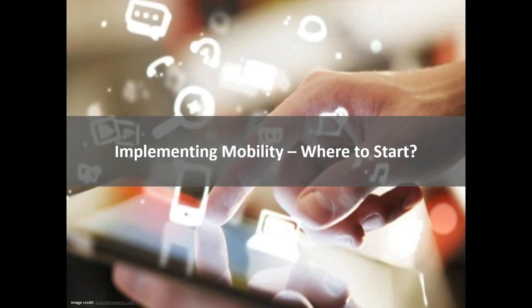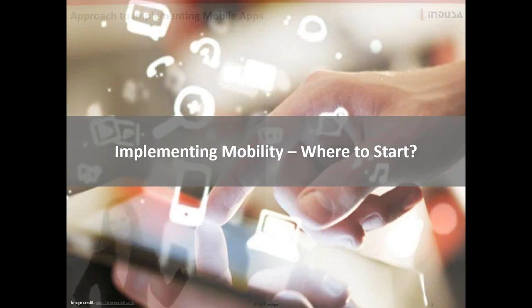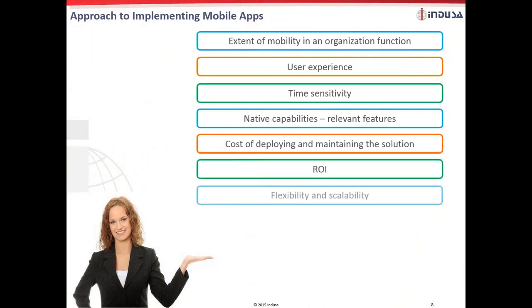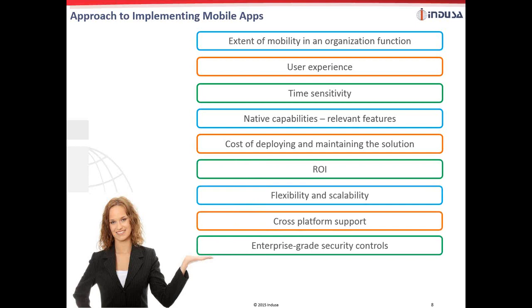Implementing mobility, we need to understand from where we can start. Today's manufacturing industry is exploring the transformative power of mobile technology and has enjoyed some initial benefits. However, to ensure true success, you need to bring mobility conversations into the boardroom and make them part of the overall business strategy. Determining the sequence and approach to implementing mobile apps depends on a number of business and technical factors. From our mobility experience, we have seen that the extent of mobility is a major factor, followed by user experience, time sensitivity, and native capabilities.